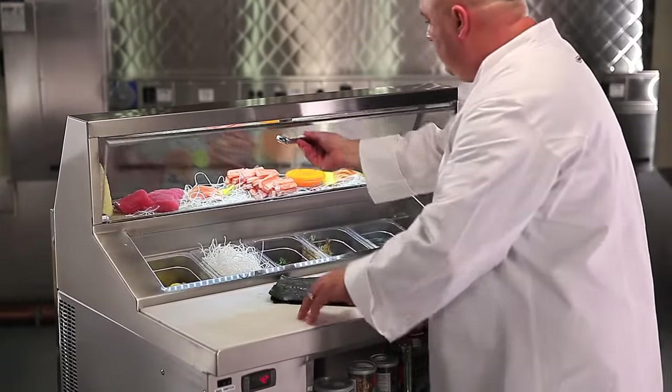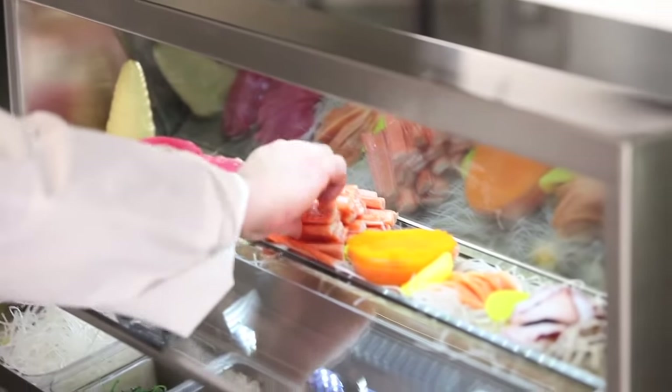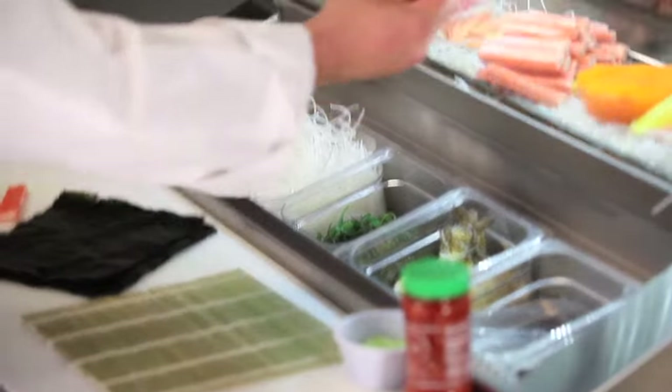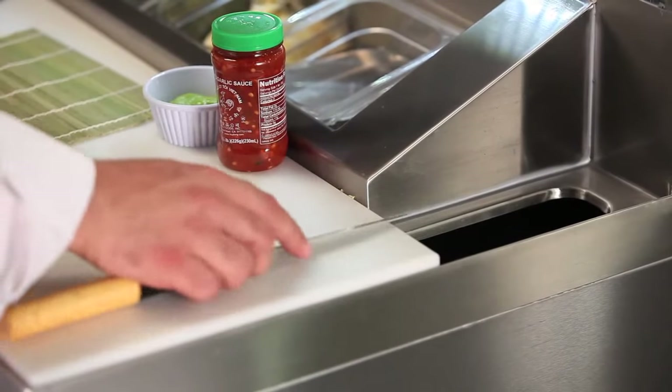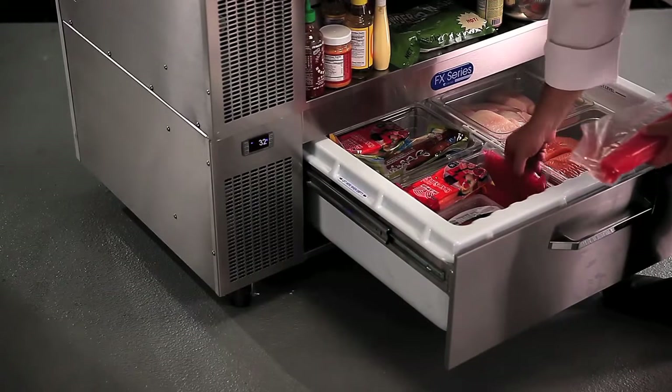And how about this sushi station? With a cold rail and LED-lit display case to really show off the food, an easy access window, and even a waste bin built in — all sitting atop the perfect vehicle for holding fish.